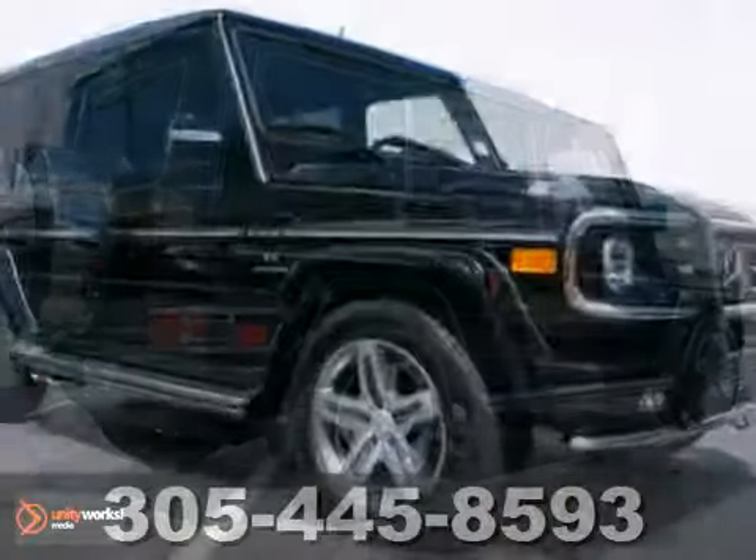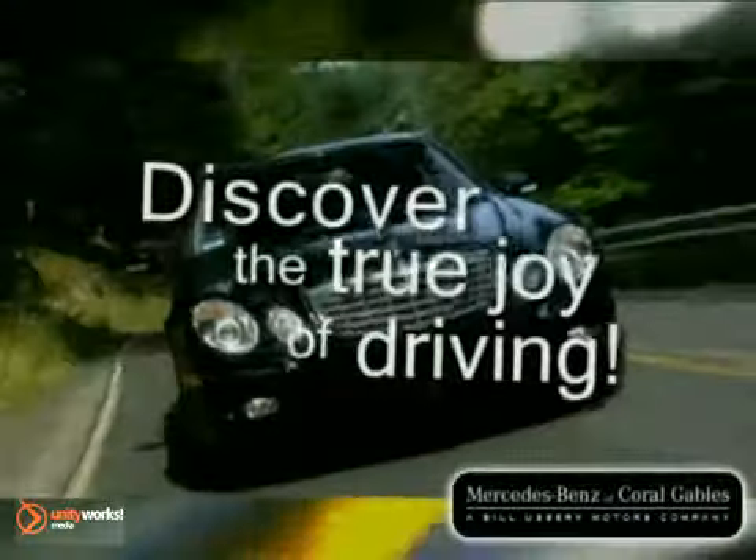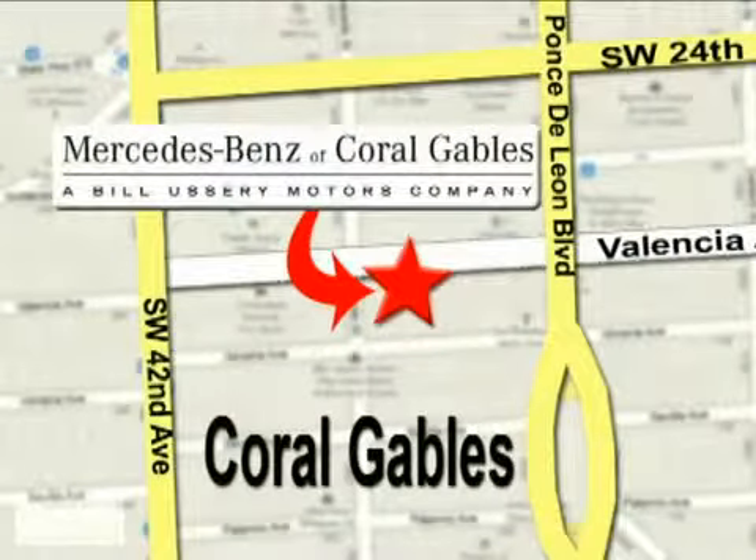Don't miss out. Come see this Mercedes-Benz for yourself today. Our goal is simple — to help you discover the true joy of driving. Stop on by. We're conveniently located at 272 Valencia Avenue in Coral Gables, Florida.